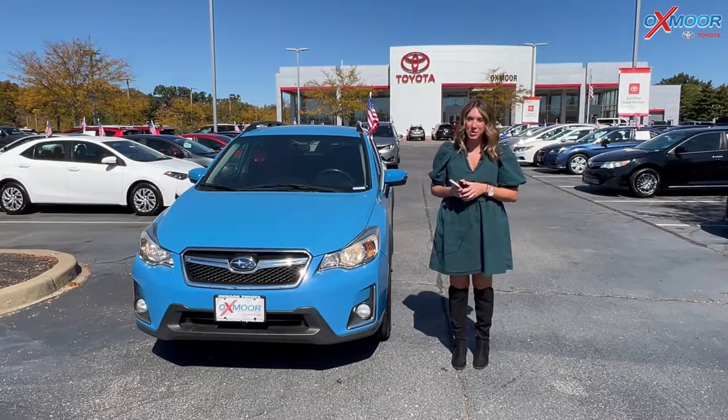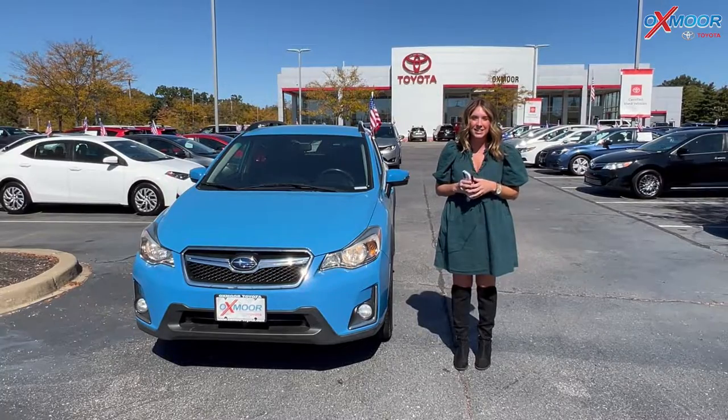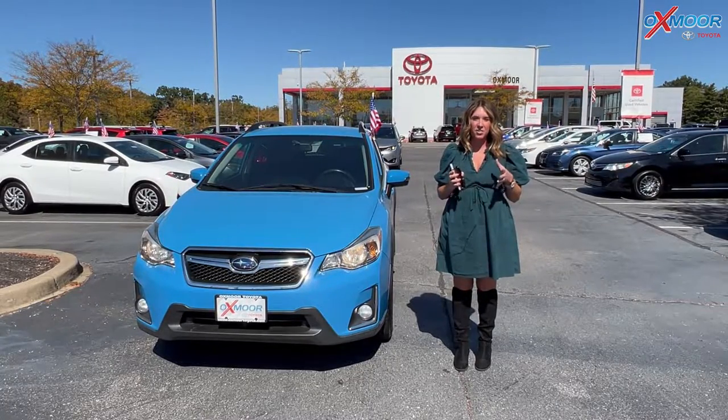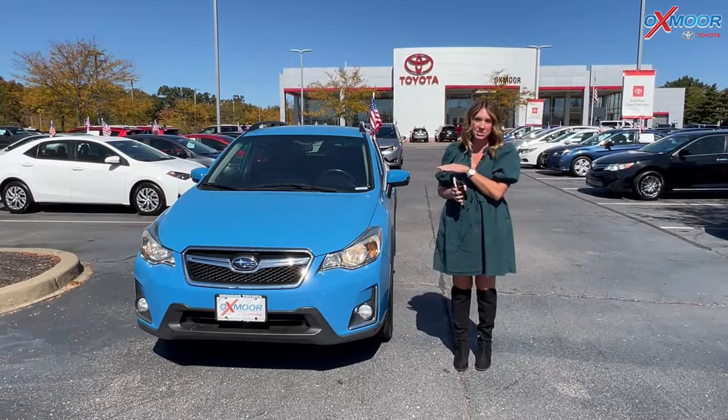Hello everyone, welcome to our pre-owned vehicles of the week. My name is Gabrielle and I'm over here at Oxmark Toyota. We've got three vehicles that we would like to go over some details on, and we're gonna go ahead and start with this one right here.